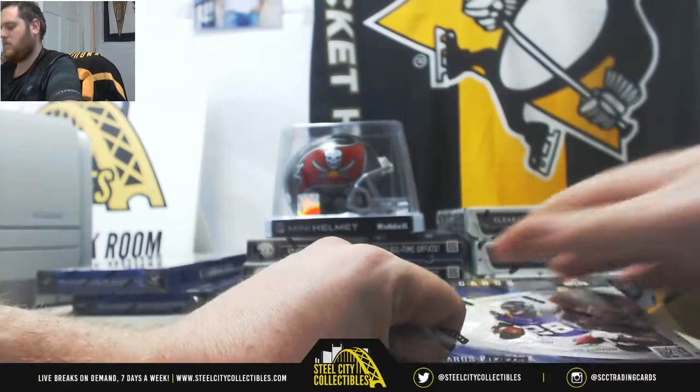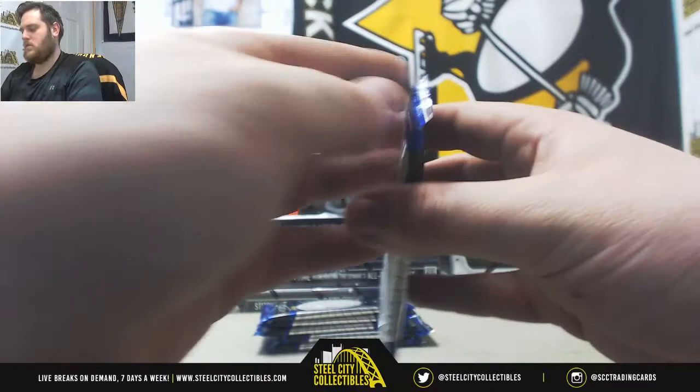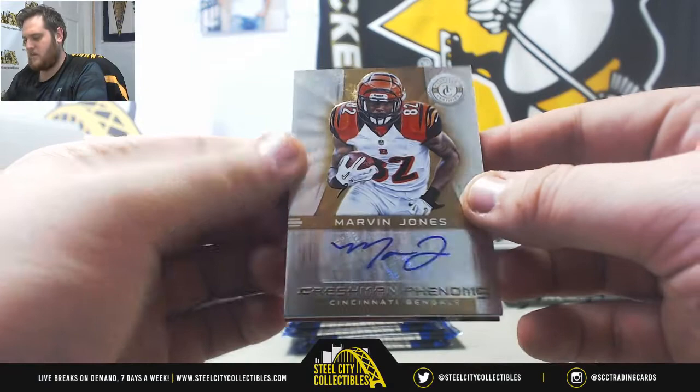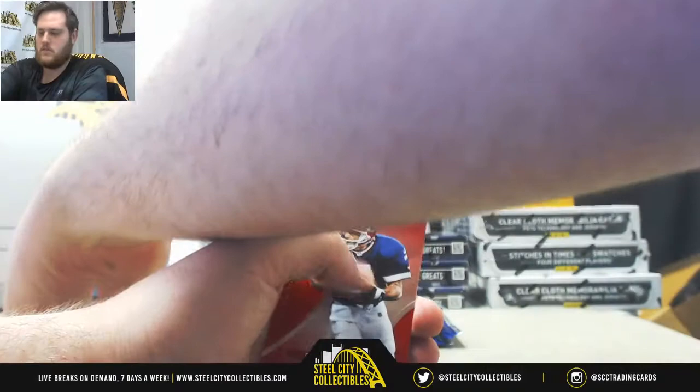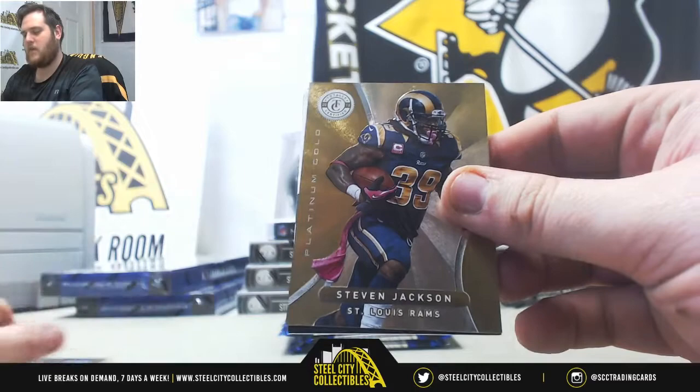All right, let's get started. We'll start with 2012, then 13, 14 in that order. Marshall, Chris Carter. Marvin Jones Freshman Phenoms Otter for the Cincinnati Bengals. 2 to 25, Marvin Jones. Doug Flutie, Dwayne Bowe. Big Ben, 16 to 25, Steven Jackson for the Rams.